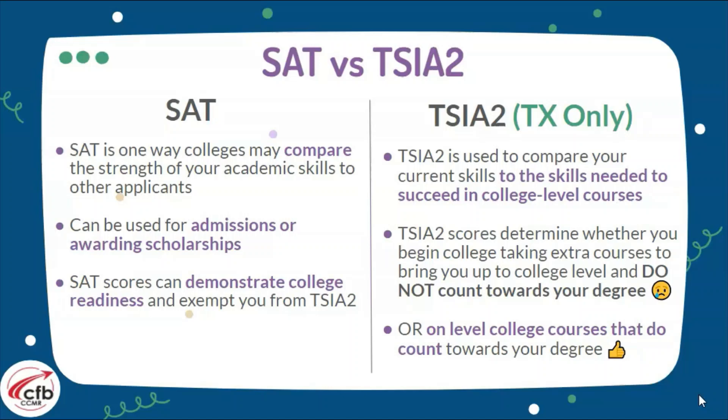The TSIA2 is mainly used in Texas and also some of the bordering states. It is used to compare your current skills to the skill levels needed to succeed in college-level courses. TSIA2 scores determine whether you will begin college by taking extra courses to reach college level, or if you're able to start with college-level courses right away.